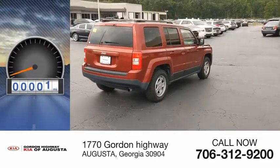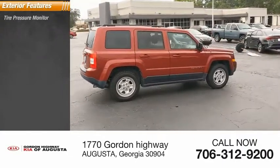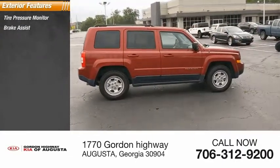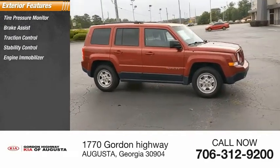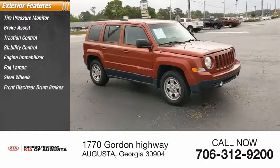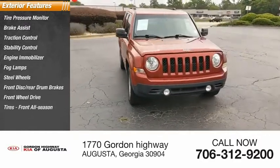This vehicle has less than 65,000 miles. Great options include tire pressure monitor, brake assist, traction control, stability control, engine immobilizer, fog lamps, steel wheels, front disc and rear drum brakes, FWD tires, and front all-season tires.